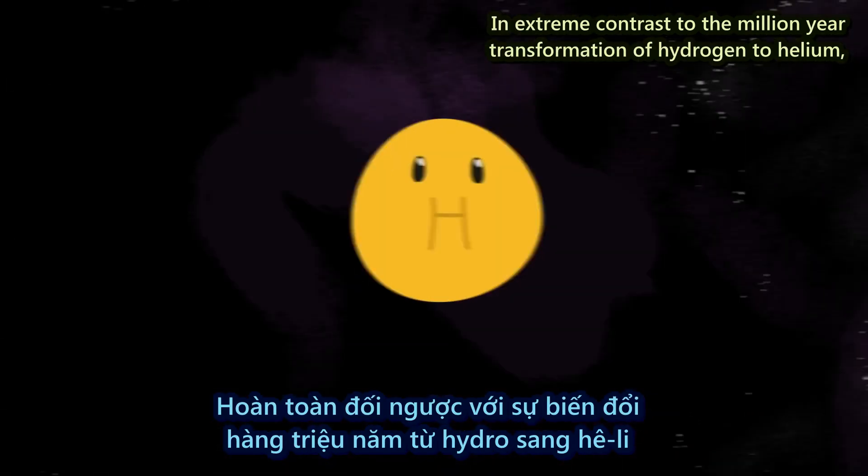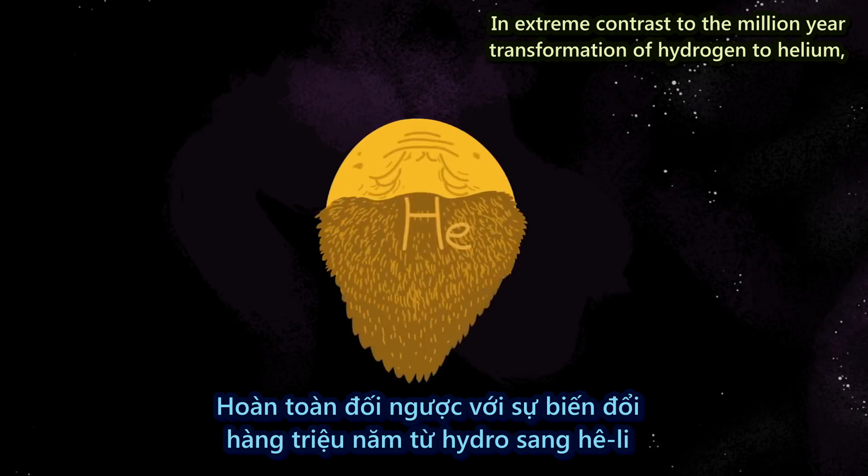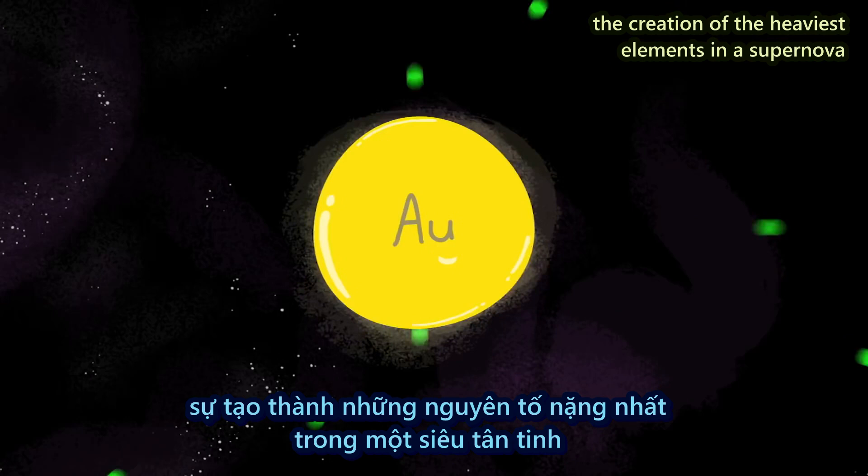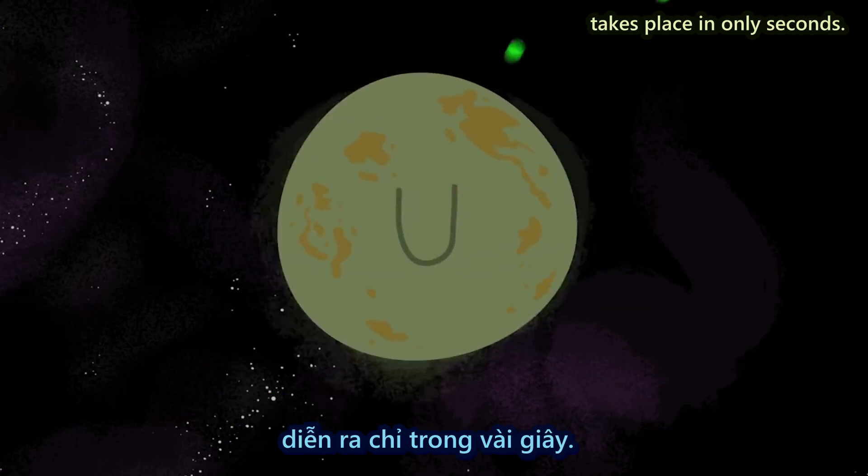In extreme contrast to the million-year transformation of hydrogen to helium, the creation of the heaviest elements in a supernova takes place in only seconds.